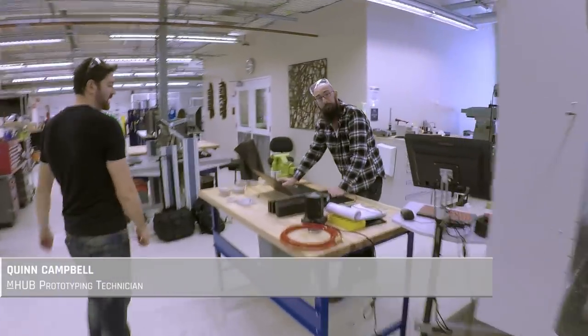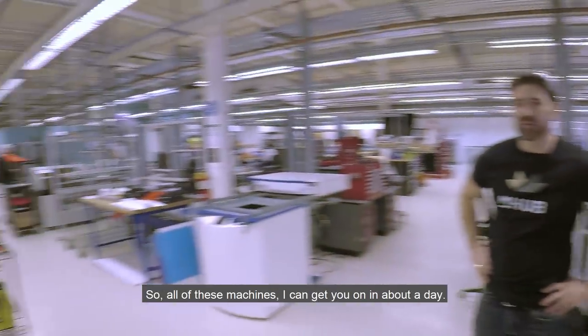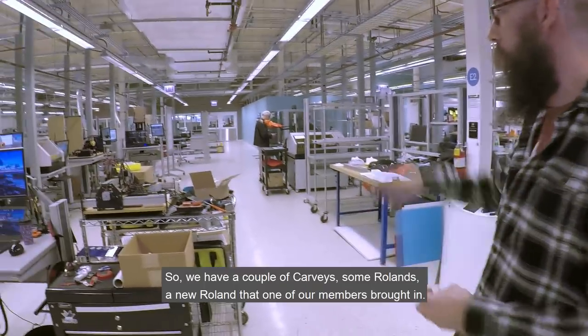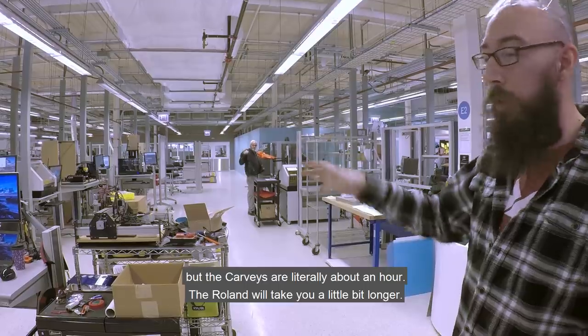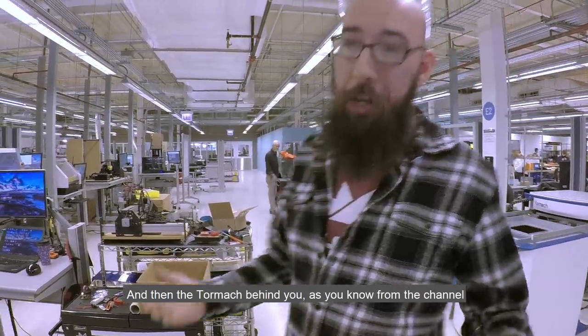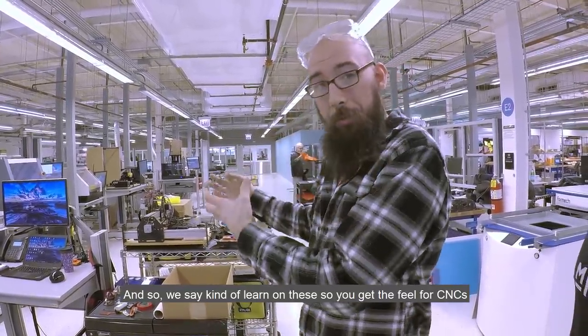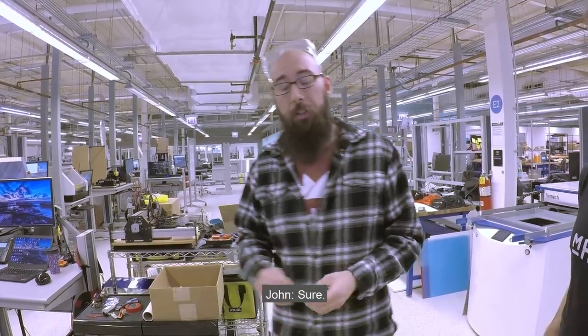This is the CNC lab. We have Haas machines, a Tormach, and an intro area with Carvey and Roland machines. As a member you can get up and running in about a day on the intro machines. The Carvey takes about an hour, the Roland a bit longer, and the Tormach is a two-day checkout process. Members learn on the lighter machines to understand CNC fundamentals before jumping onto the Tormach.